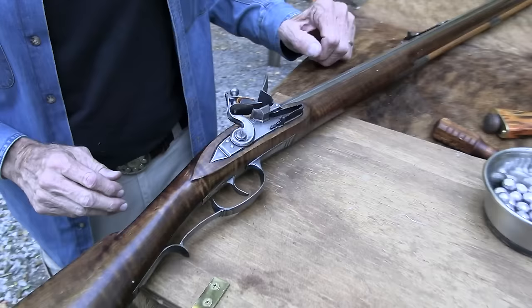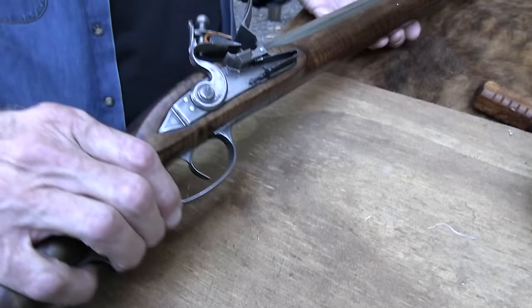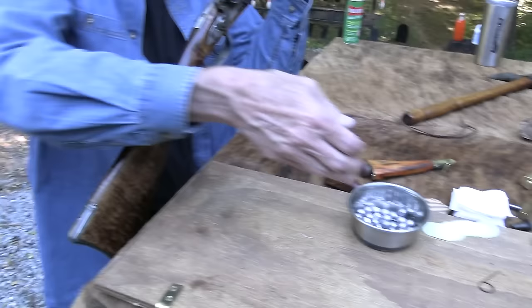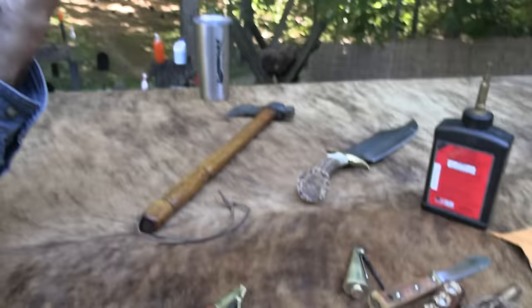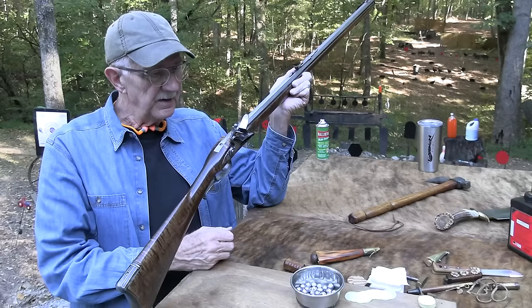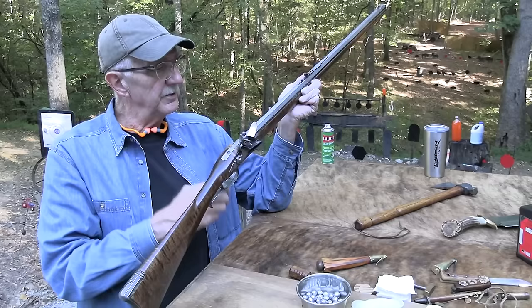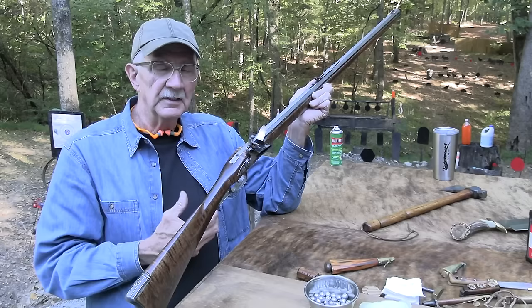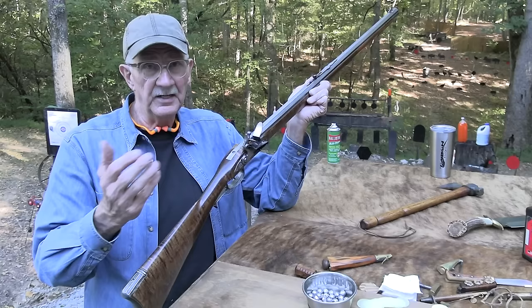Thanks to BudsGunShop.com for their support — they might even have one of these in trade. We also appreciate Federal Premium, even though they probably don't make lead balls yet. And the Sonoran Desert Institute — SDI.edu — if you want to get on the road to becoming a gunsmith, you learn how to shape metal and work with wood on firearms, and those skills apply to a lot of different types of guns.